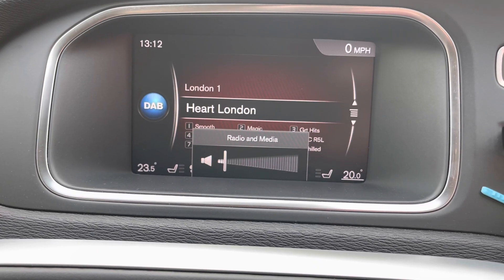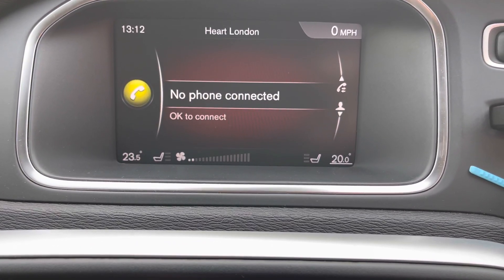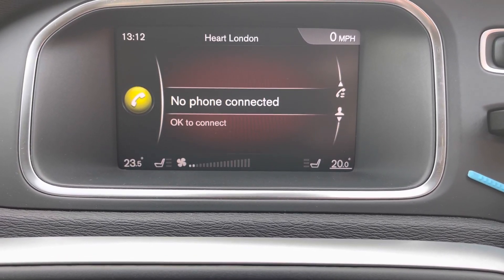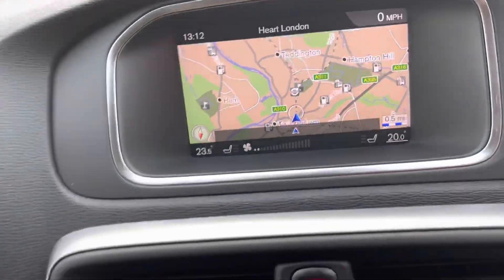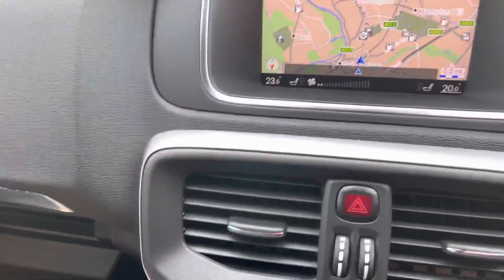You've got a reversing camera, DAB radio with plenty of volume, Bluetooth — it's a full media system. There's also a large glove box.